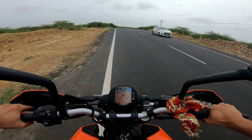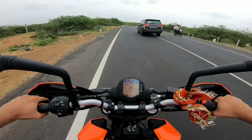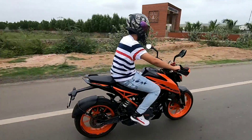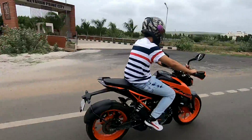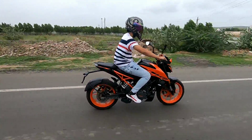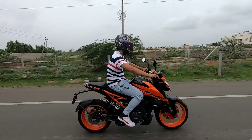Talking about ground clearance, it is a little low, which can be considered a downside of the KTM Duke 200 BS6. Due to the low ground clearance, there are chances that speed breakers might touch the underbelly of the bike. Also, the suspension is a little bit on the harder side — you can easily feel the bumps and potholes on the road.